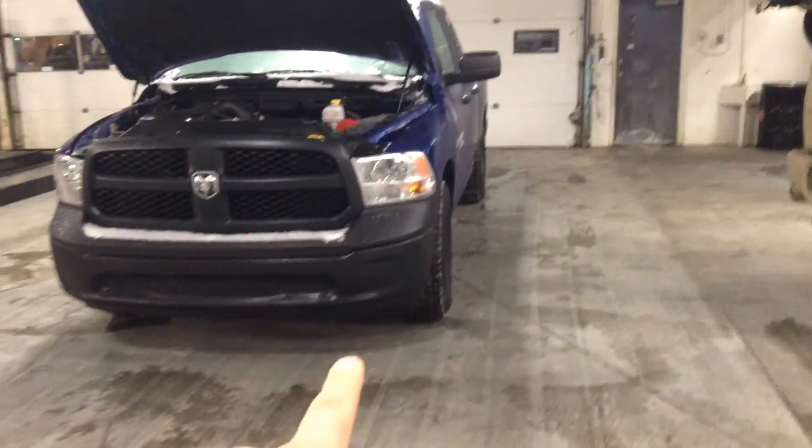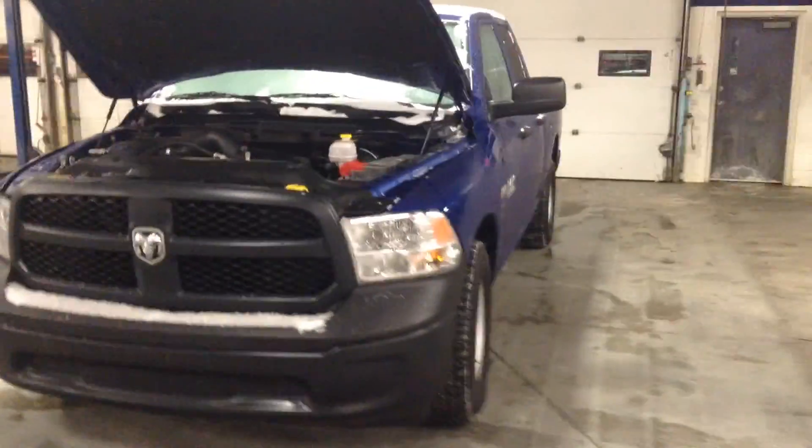Hello Darrell, I'm Lisa from London the Dodge dealership. I want to do another video walkaround of the blue 2014 Ram 1500 that you are interested in — this is your truck.